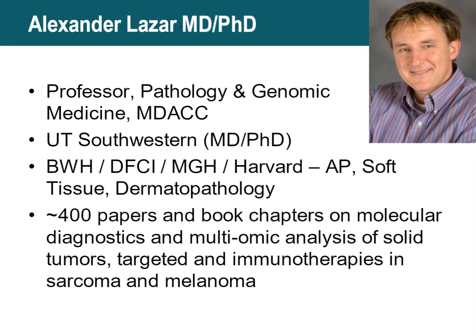A little bit about me. I am a professor of pathology and genomic medicine at MD Anderson. I did my MD and PhD degrees at UT Southwestern. I then did training in anatomic pathology with fellowships in soft tissue and dermatopathology in Boston.